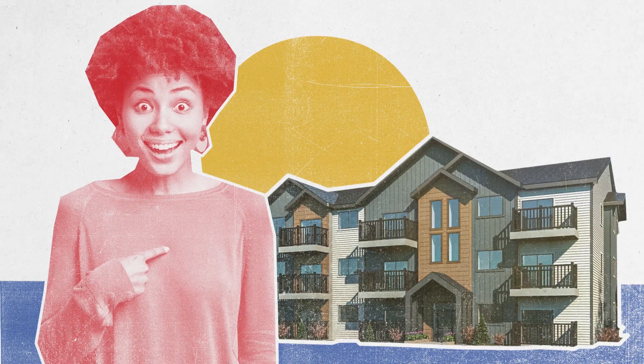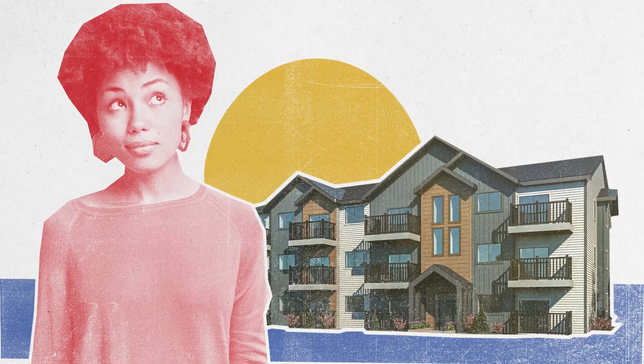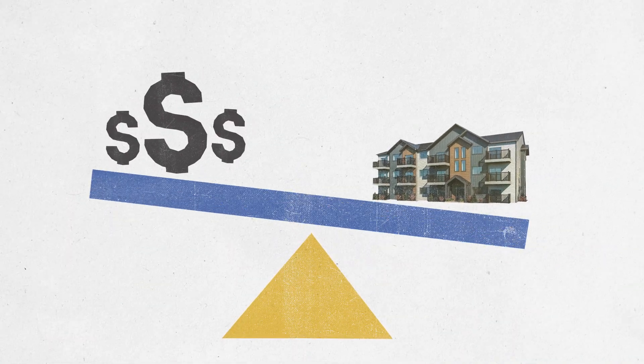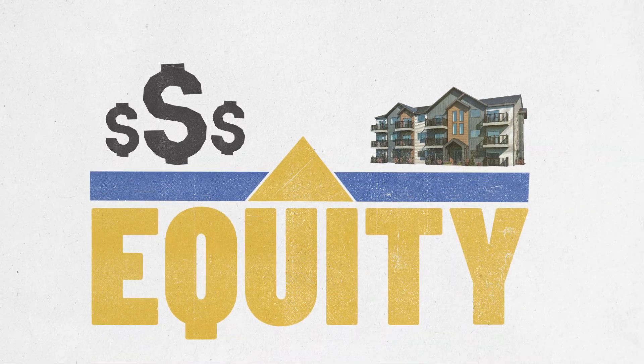Our Urban Flats design was created for you. We know who you are. You're the discerning home buyer. You want to invest in your future. You want your dream home without sacrificing your life savings. You want to build equity with home ownership less than rent.